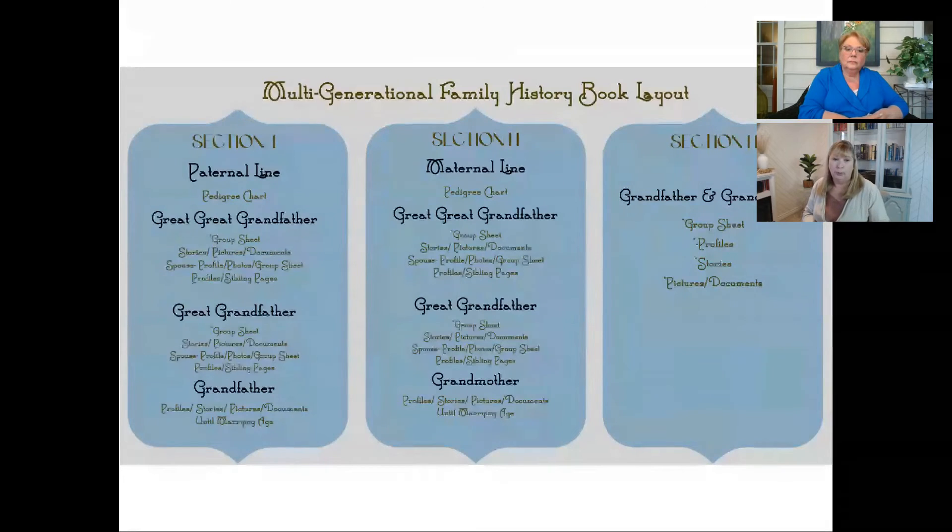In section two, it's all about the maternal line. We repeated this same process, bringing us up to our grandmother — again, bringing her up to marrying age. And then in section three, we've brought our grandparents together. We talked a little bit about their courtship, about life in the wallpapered house, raising those children. And in there we got into profiles of our parents, our aunts and uncles, along with lots of pictures and documents to support everything.